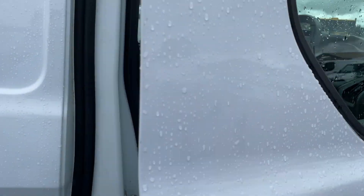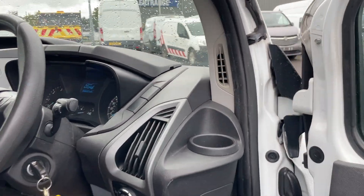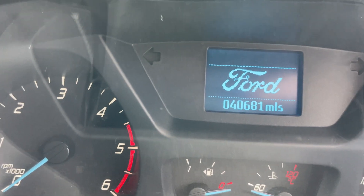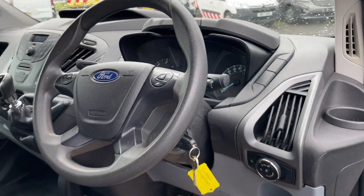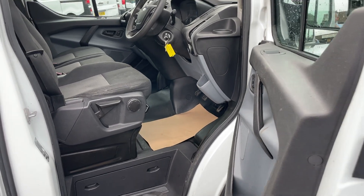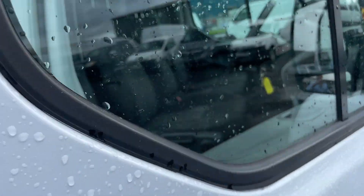Very low mileage this — full service history, and 40,600 miles. Multi-function steering wheel there as well. A terrific van in great shape.